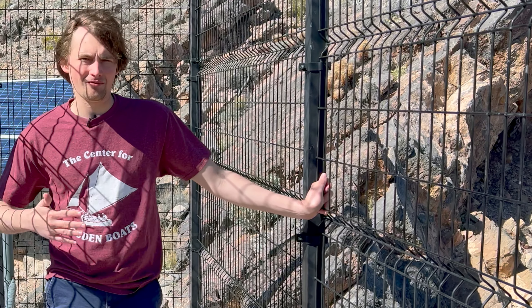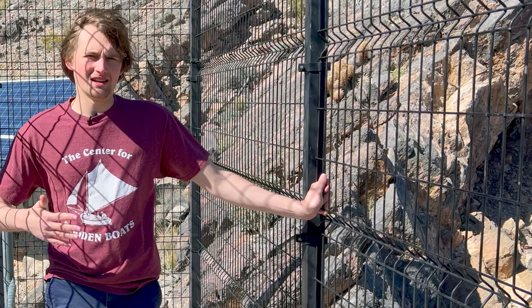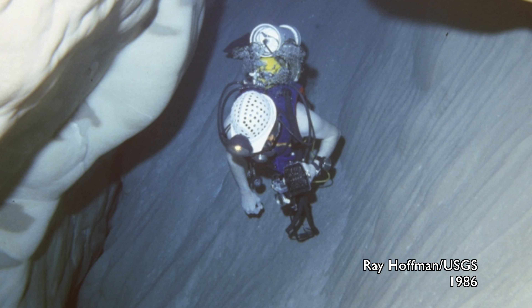Water filling this aquifer may have fallen as precipitation as much as 10,000 years ago and has slowly percolated through the bedrock to eventually make its way here to Devil's Hole and other hot springs in the Ash Meadows Wildlife Refuge area.